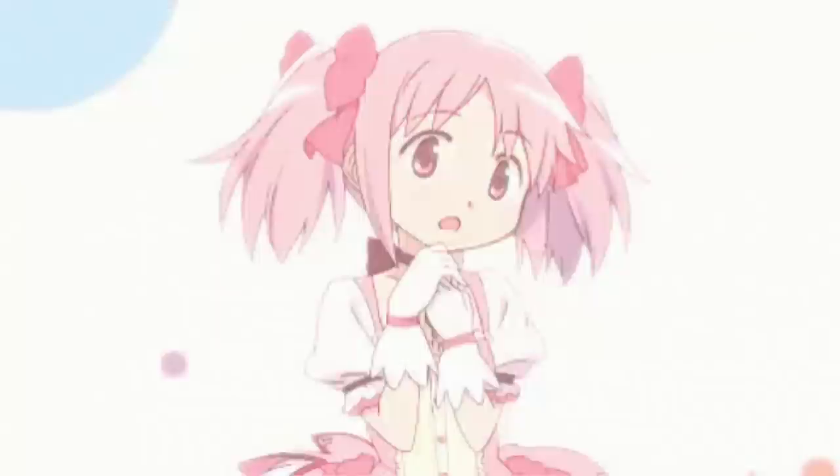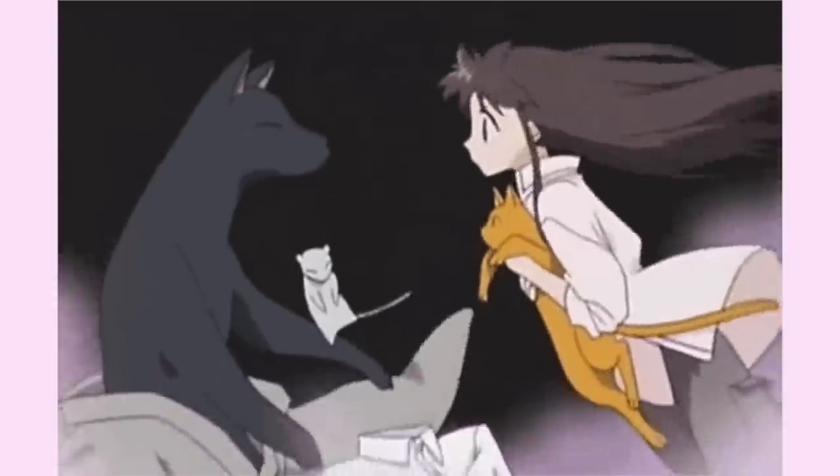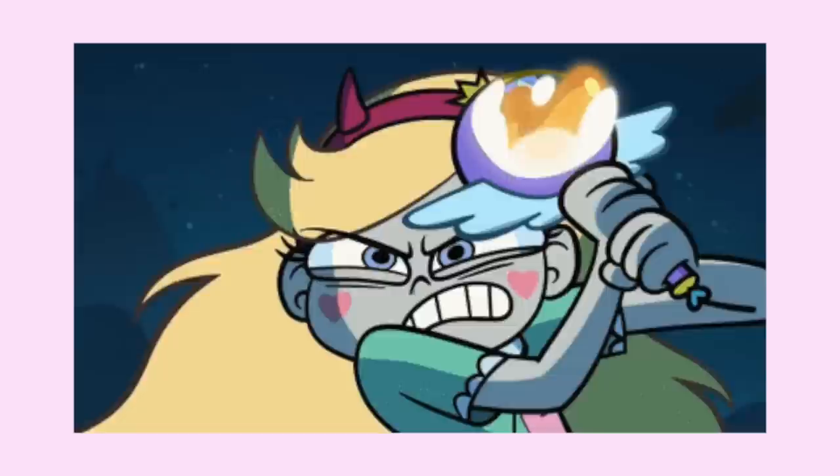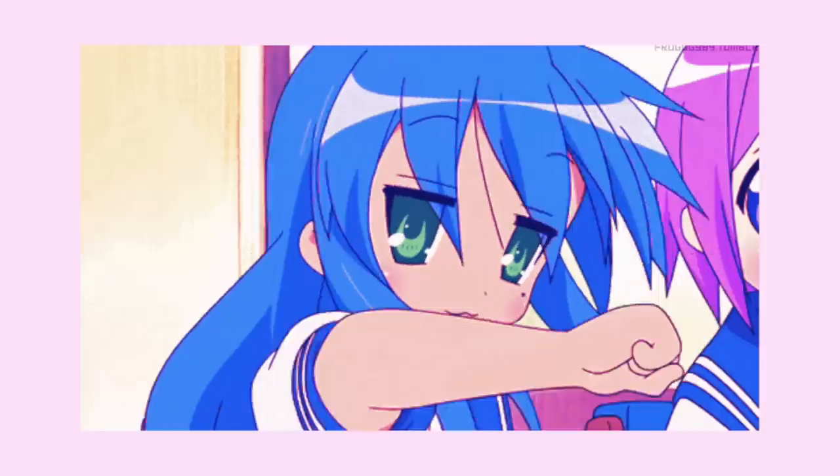Hey everybody, it's Lavender Town. Today I'm going to be taking characters from some of my favorite anime and cartoonifying them, seeing what they look like in a more westernized style and talking about the differences.